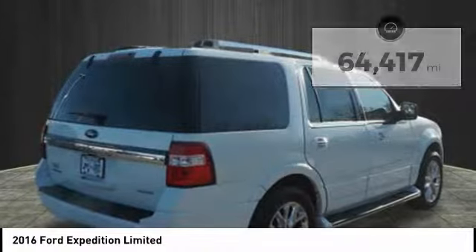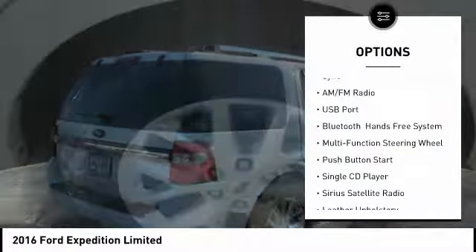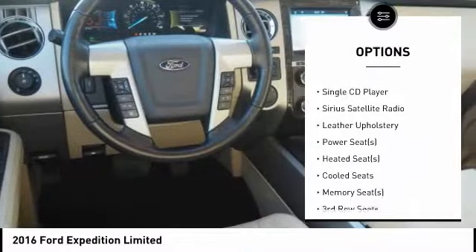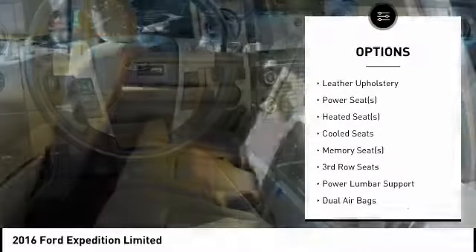Here are some of this vehicle's great options: traction control, heated seats, remote engine start, keyless entry, backup camera, running boards, and air conditioning.